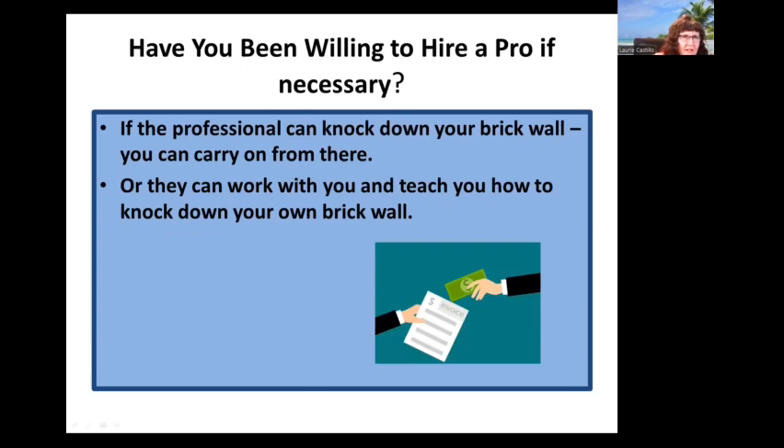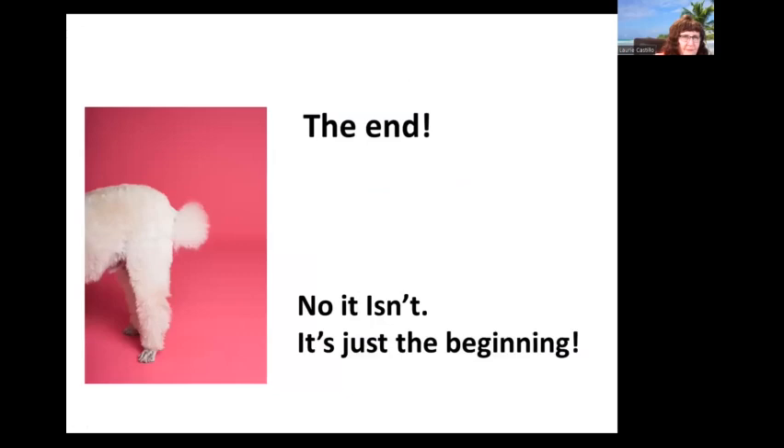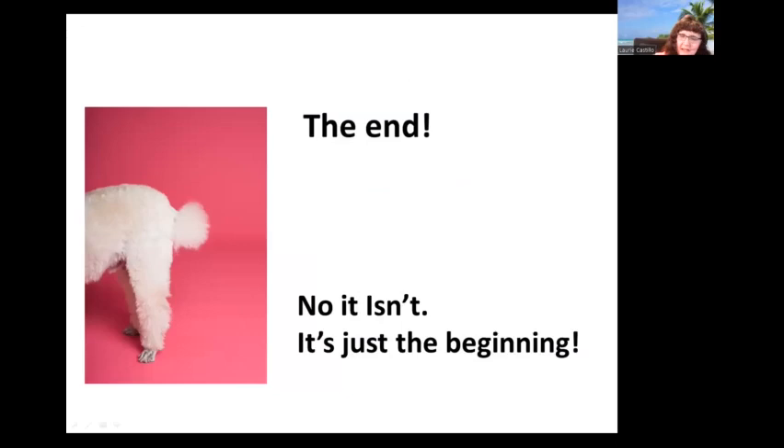Have you been willing to hire a professional if necessary? If the professional can knock down your brick wall, you can carry on from there — or they can work with you and teach you how to knock down your own brick wall. Breaking brick walls — you can. With new ideas, it is possible. It's really just the beginning of your research journey. Thank you for being here, and good luck with your brick walls.